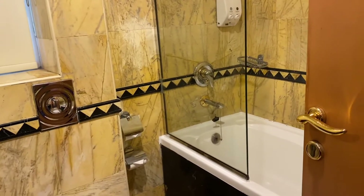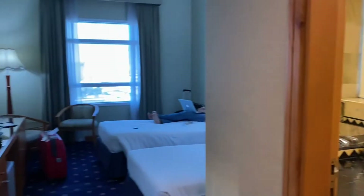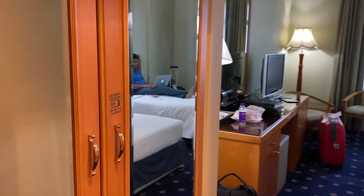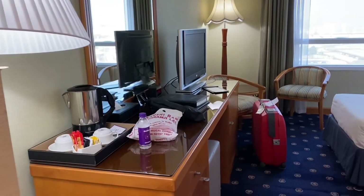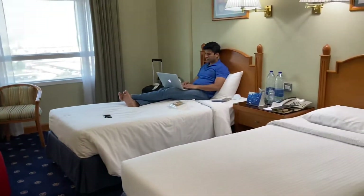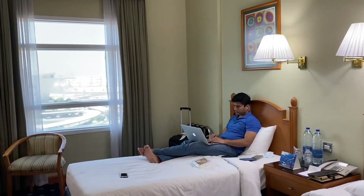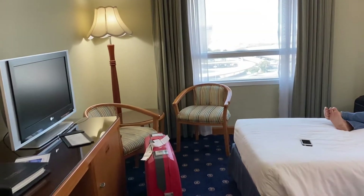This is in Bur Dubai — it's a decent size room, nice clean washroom area. The room we are staying in has twin beds. We're pretty okay with that; it's a really good room.